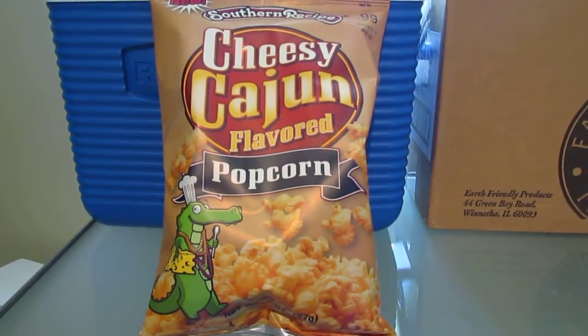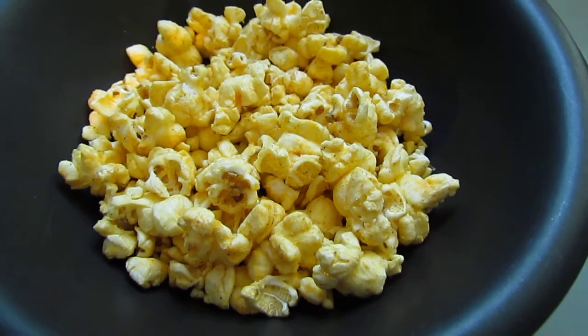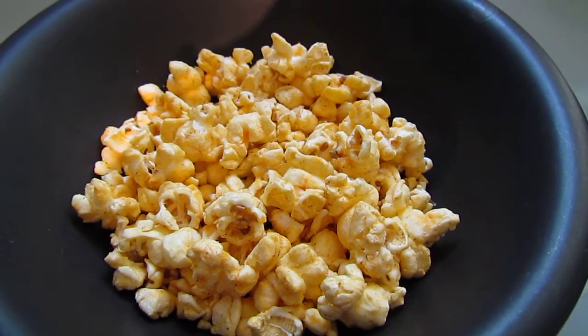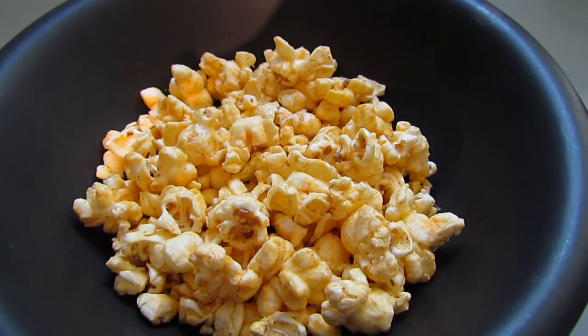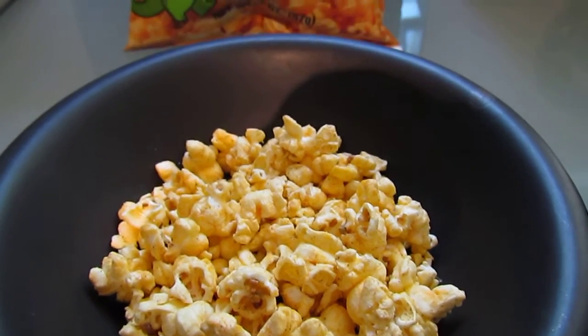It's a good size actually. And then I opened the other bag — here's the goodness inside. Let me tell you, it smells wonderful. It smells like cheese and spices basically. So anyway, I'm going to taste this now and see what it's like.